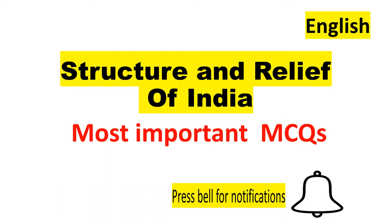Hello friends, welcome to UPSD Logics. In this video we shall have a look at the structure and relief of India. We shall be dealing with some important MCQs that are relatively important from the state PCS exam point of view. So without wasting any time, let's begin this particular session.